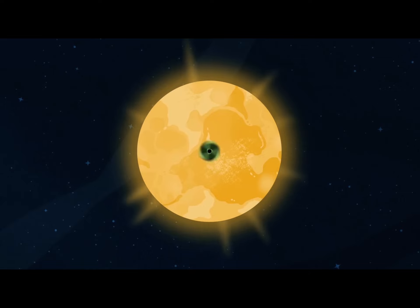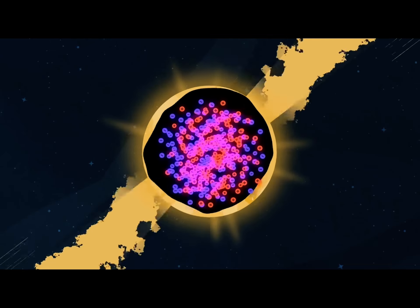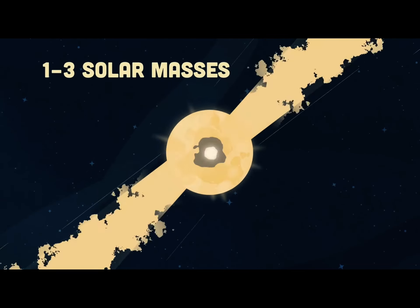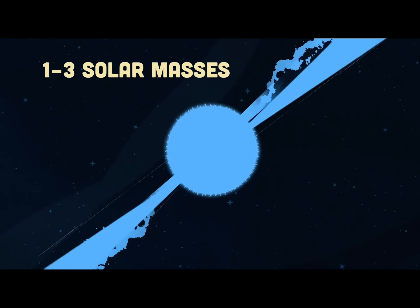When a massive star runs out of fuel, the core does collapse. It crushes every proton and electron into a neutron. When the collapsing star is between 1 and 3 solar masses, it stops collapsing, leaving behind a neutron star.